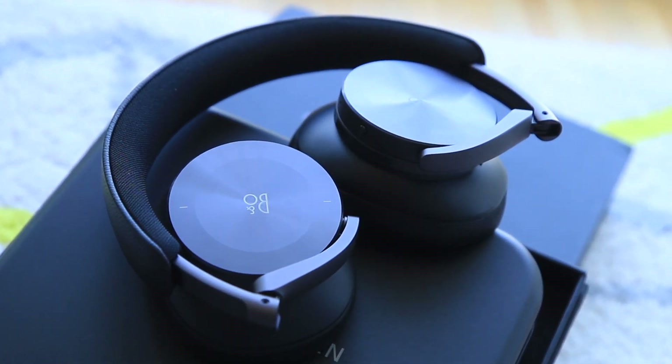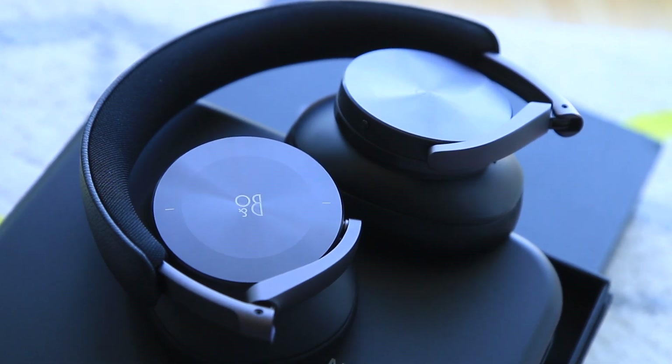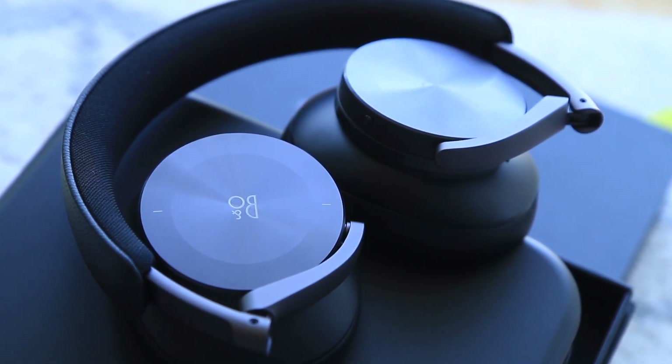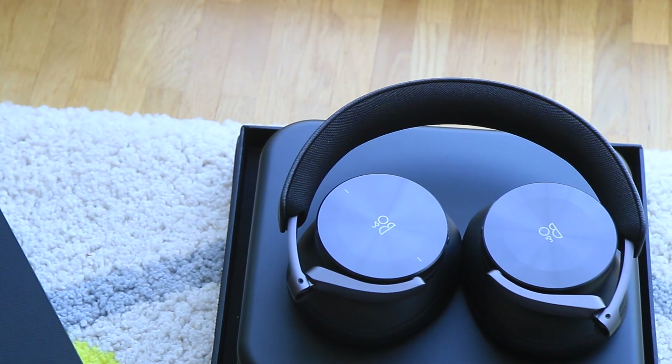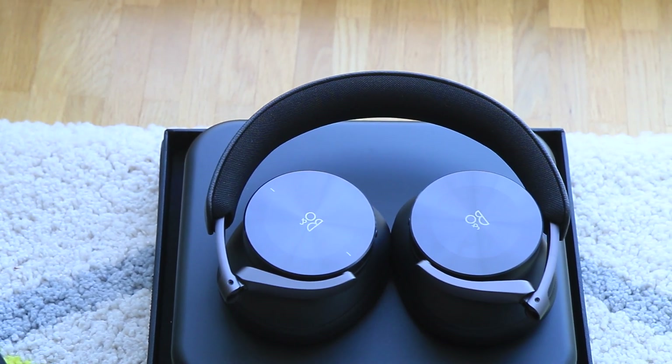Finally, we come to the audio part. Overall, it's a very neutral sounding headphone across the spectrum. It has a sense of clarity, precision, and control. If you have listened to a pair of the H9s, this feels quite similar.